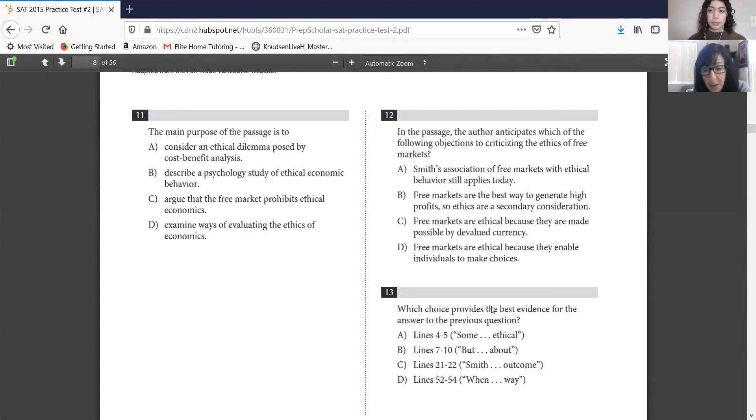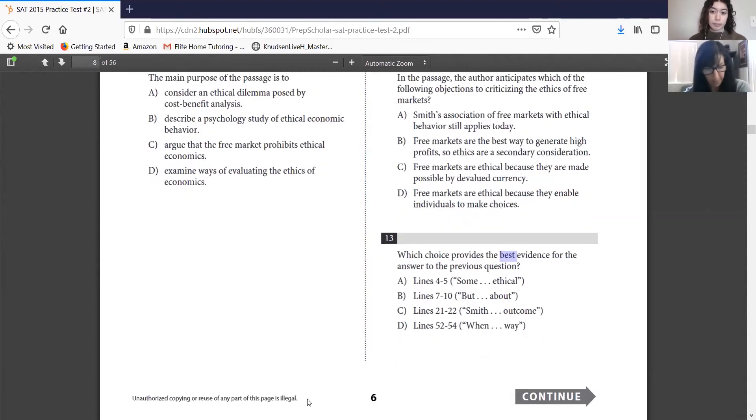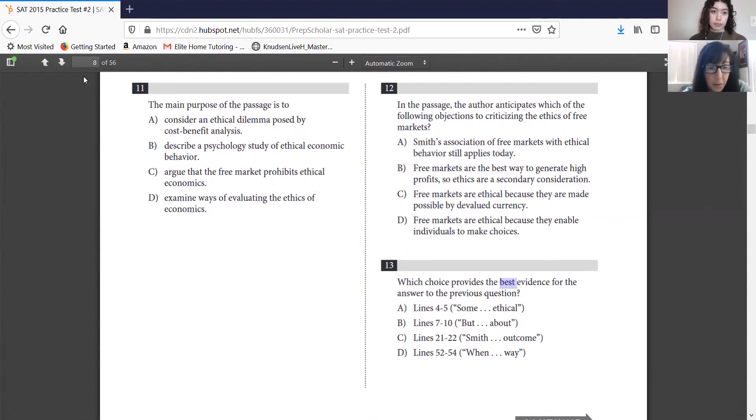Please take notes on this: it says 'which choice provides the best evidence' — you can't stop when you find a line reference that works. It may be good evidence but not necessarily the best evidence. You need to go through all four line references to confirm you have the best one. That's one of their little tricks. They'll also potentially give you a line reference that matches up with an answer from the previous question but doesn't actually answer the current question — so be on guard for those.